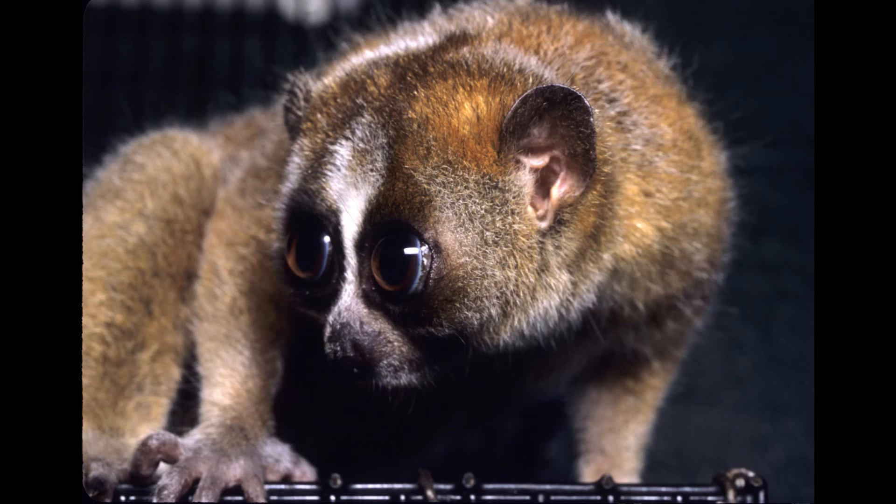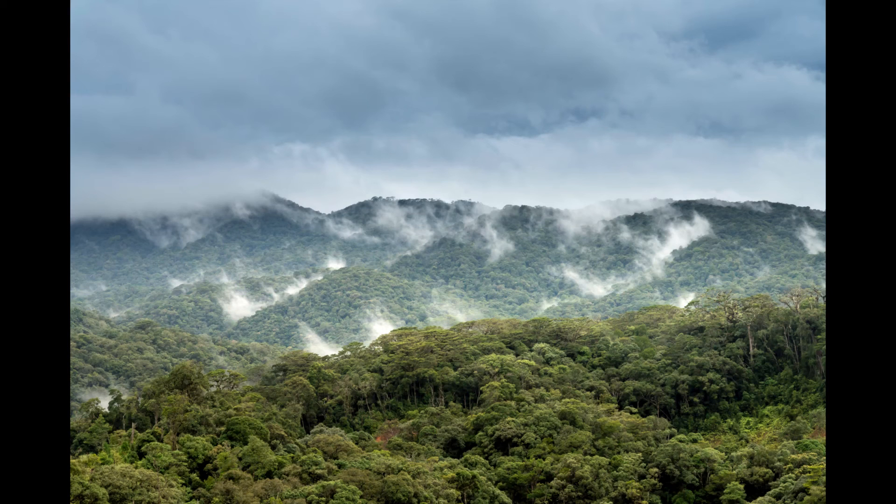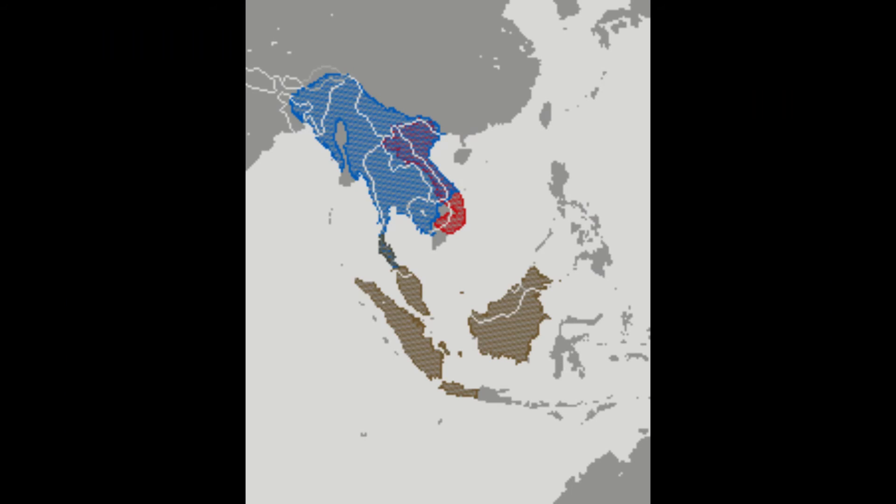If they get spooked, they'll remain motionless for what seems like an eternity and disappear into the night. There are currently 9 different species of slow loris, although the pygmy slow loris was recently moved to another genus. They can be found in mangrove forests, bamboo groves, primary rainforests, and secondary rainforests throughout South and Southeast Asia.